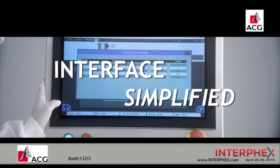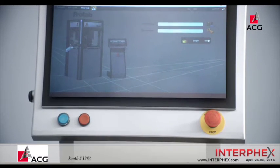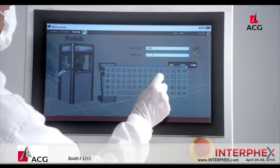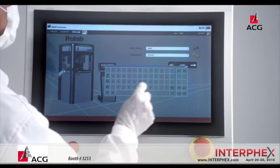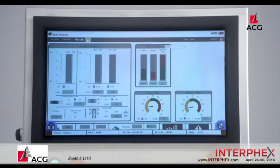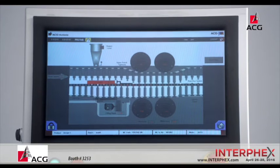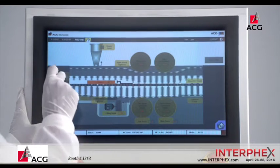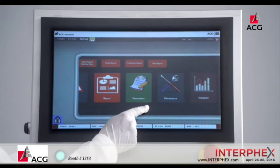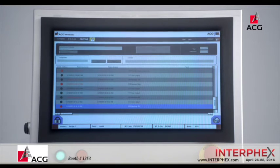Interface simplified. The entire production is controlled with the smart IPC interface, which is the latest in multi-touch technology. The ProTab 300 comes with complete 21 CFR Part 11 compliance, along with multi-level password protection, electronic documentation, reports, recipes, and batch management. An animated compression cycle provides direct access to 12 essential parameters. Interrelated parameters are grouped together for easy access during operation. The IPC also allows remote troubleshooting, saving precious production time.